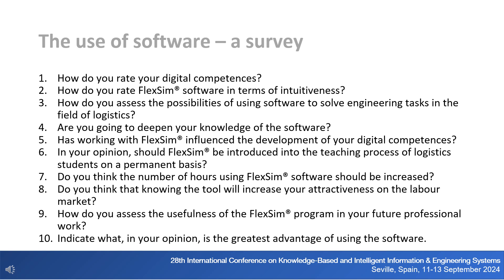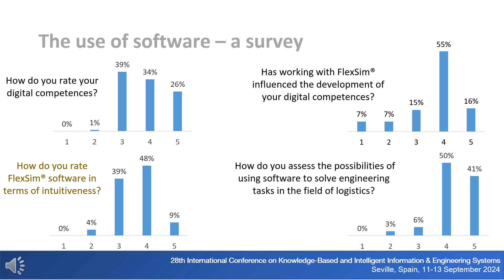The survey contained one open-ended and nine closed-ended questions rated on a 5-point scale. Students answered: 1) How do you rate your digital competences? 2) How do you rate Flexum software in terms of intuitiveness? 3) How do you assess its possibilities for solving engineering tasks in logistics? 4) Are you going to deepen your knowledge of the software? 5) Has working with Flexum influenced the development of your digital competences? 6) Should Flexum be introduced into the teaching process of logistics students on a permanent basis? 7) Should the number of hours using Flexum be increased? 8) Will knowing the tool increase your attractiveness on the labor market? 9) How do you assess Flexum's usefulness in your future professional work? 10) What is the greatest advantage of using the software?